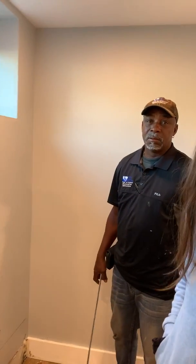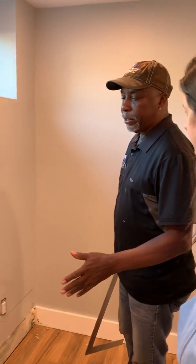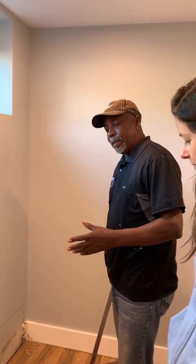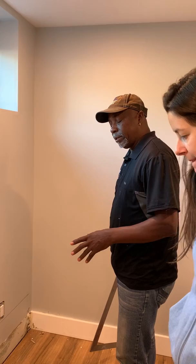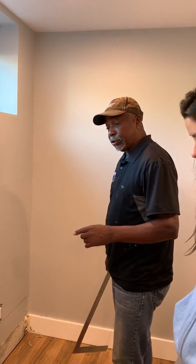So Ken, can you explain what's the problem, what's the root cause? The protocol right now is to make sure we minimize the damage, so we're taking every precaution to make sure that doesn't happen.